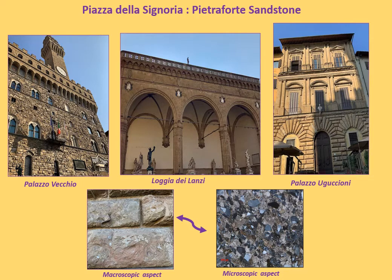The second stop during this walk is in Piazza della Signoria, representing the Pietra Forte Square, because it is surrounded by Pietra Forte sandstone buildings. Here we can admire Palazzo Vecchio, seat of the Municipality of Florence, and several other monuments, such as Loggia dei Lanzi and Palazzo Guccioni.